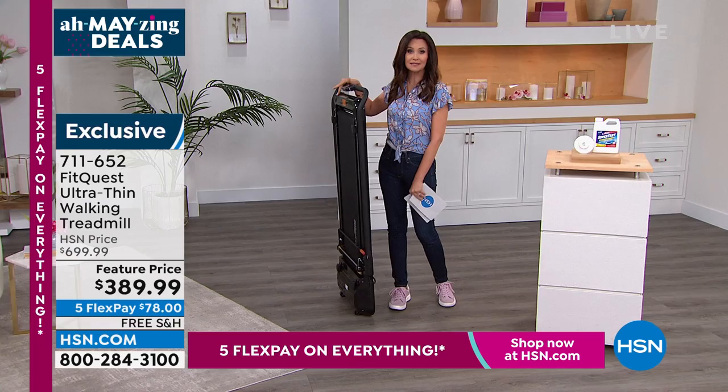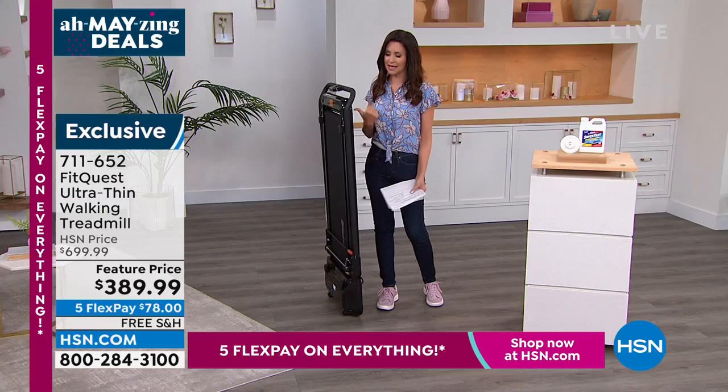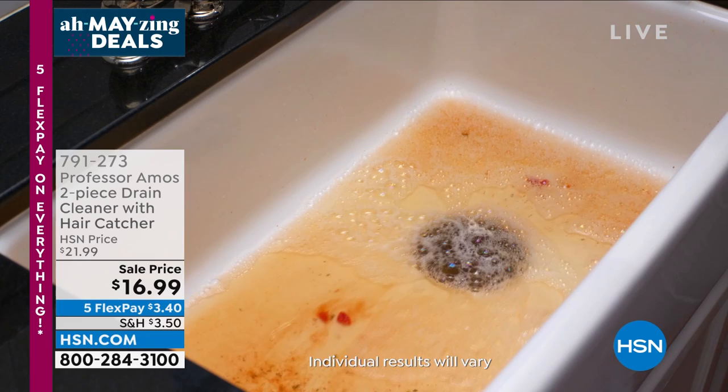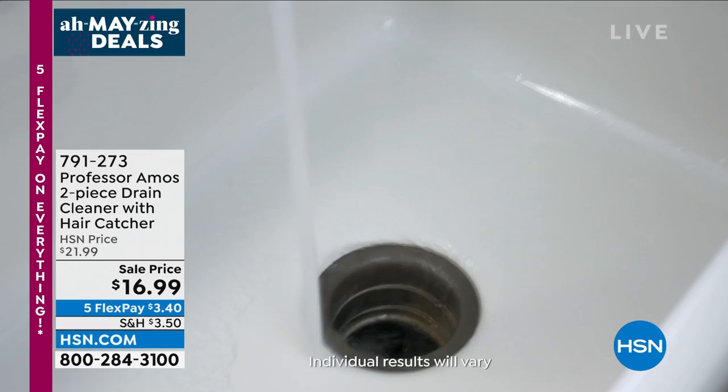That's coming up in just a bit from FitQuest. I wouldn't wait on that, but it's always nice to see our guests on the equipment showing you how it works. Again, lowest price on everything in this hour. This is from Professor Amos, who has been here cleaning our homes for decades. This is the lowest price we've ever offered on the drain cleaner — the super-fast drain cleaner that really, really works.